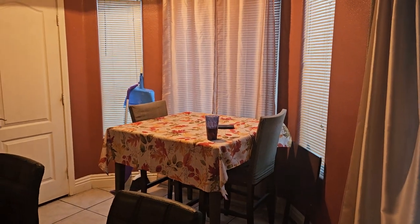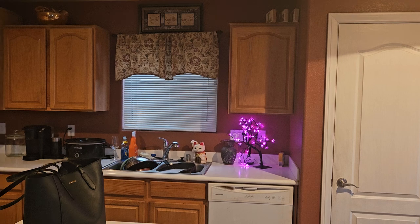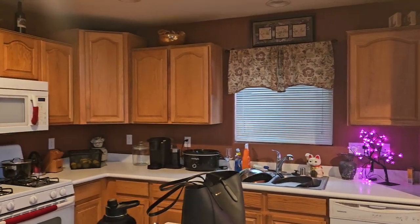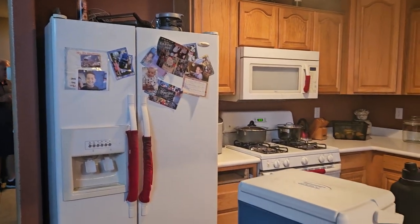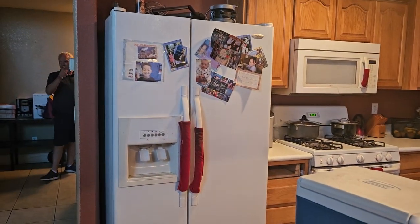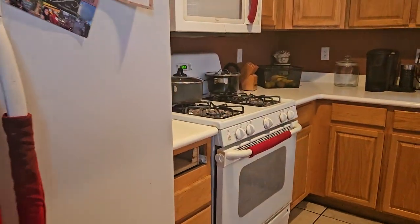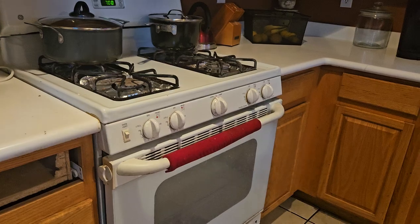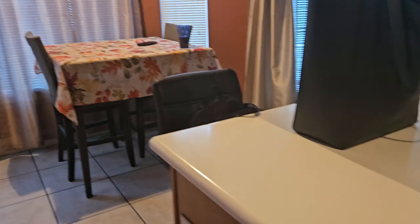Here's the tiles. They look okay. And here's the kitchen. Their appliances are white and the countertops are corium.